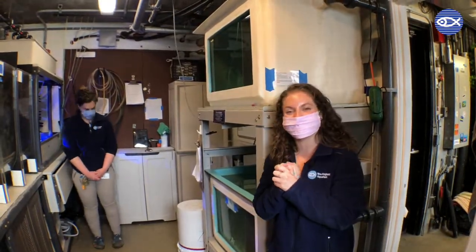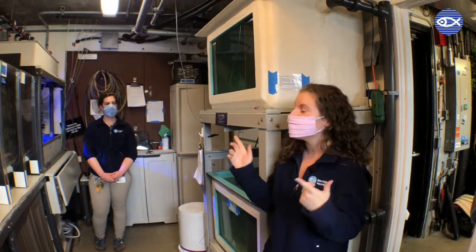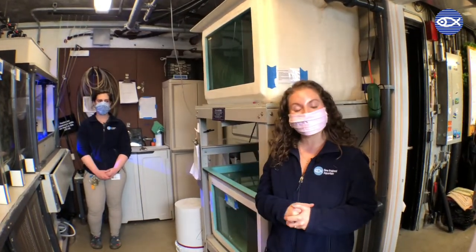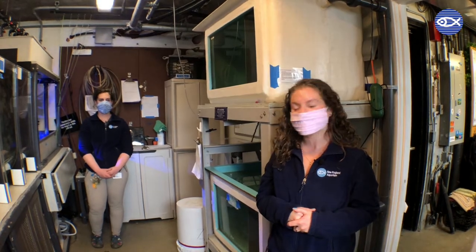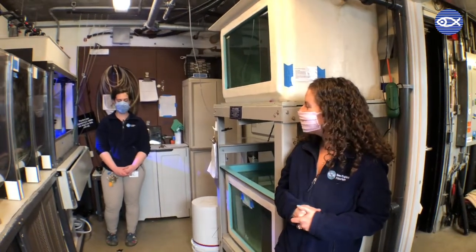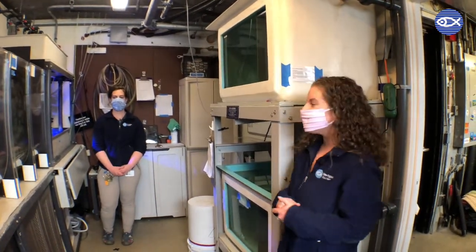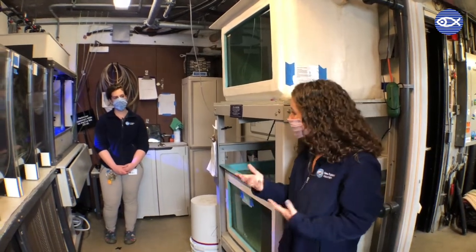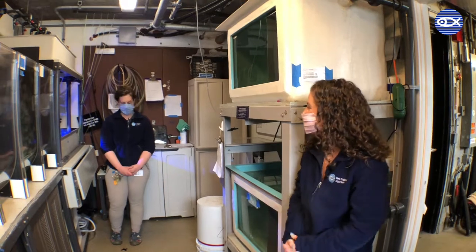We are behind the scenes in our temperate gallery right now. You wouldn't know it from looking around, but we are just down the hall from the aquarium's cafe — seems appropriate for jellies, right? So Julie, what's different about this room? Are there different jellyfish species in here? Yeah, we do have a couple of different species of jellies down here than we did upstairs.